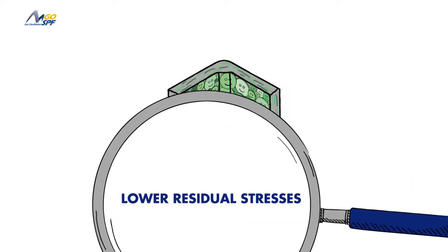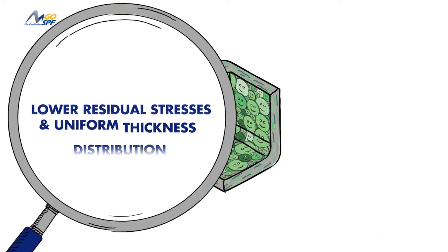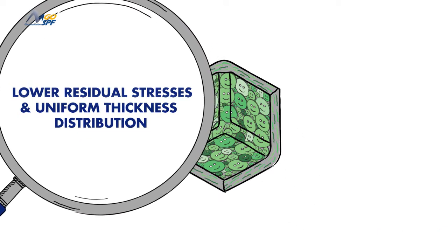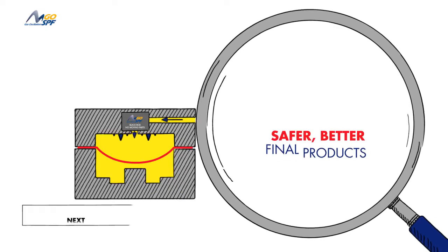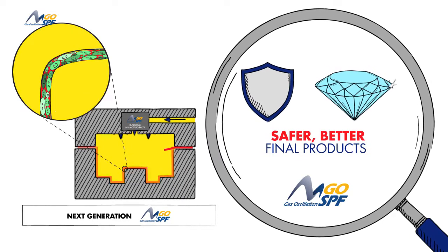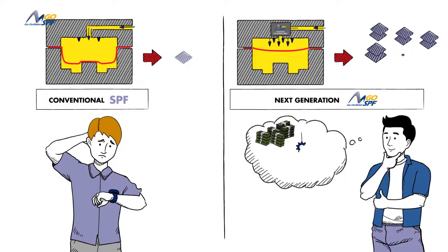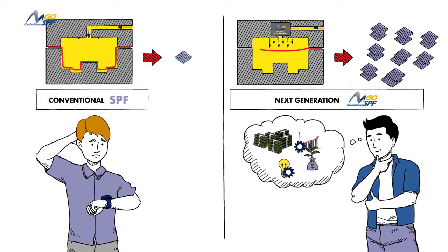Our pioneering process allows you to manufacture parts with lower residual stresses and a more uniform thickness distribution. That translates to safer products with greater durability and reliability in the field. Not only can Go SPF produce superior quality parts faster — we're talking a 200 to 1000 percent improvement in manufacturing speeds.